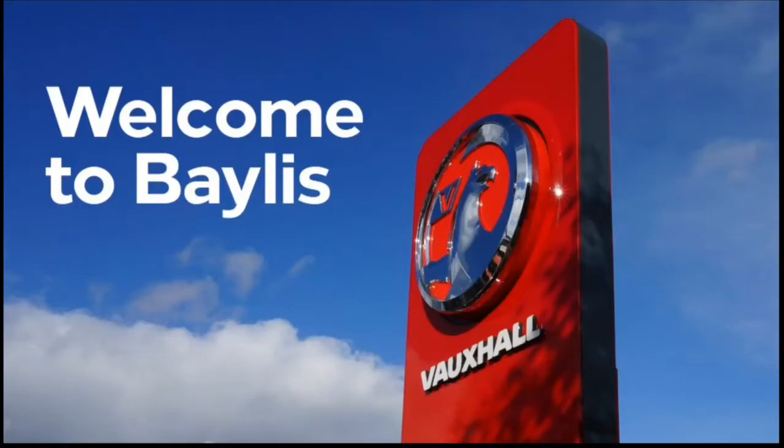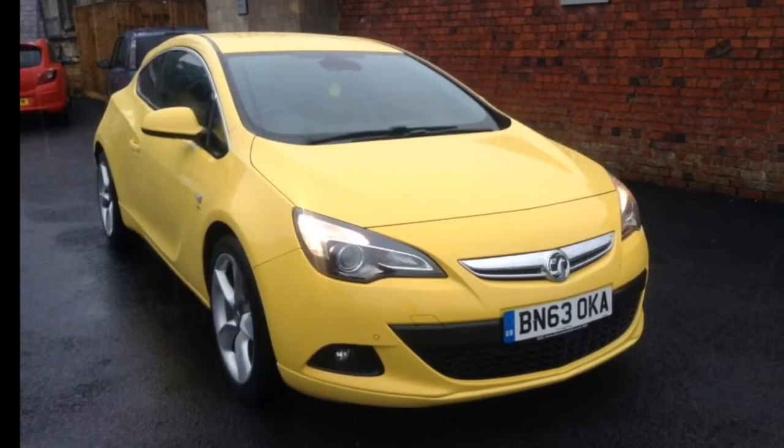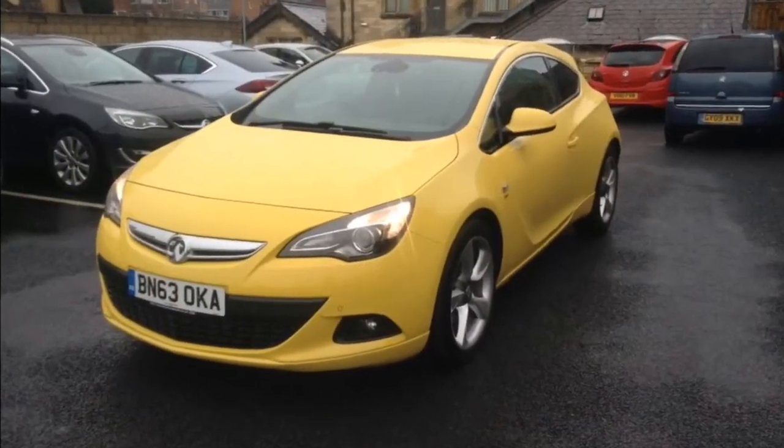Hello and welcome to Bayless Vauxhall. Today we are going to look around the Vauxhall GTC SRI. This car has got a 1.7 litre diesel engine with just over 36,000 miles on the clock.